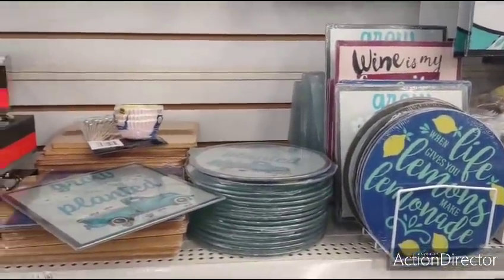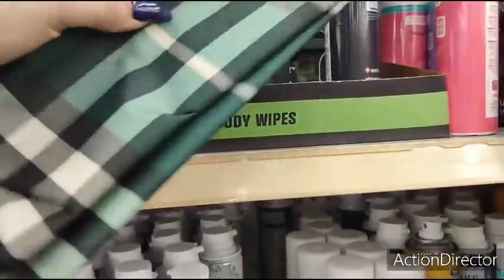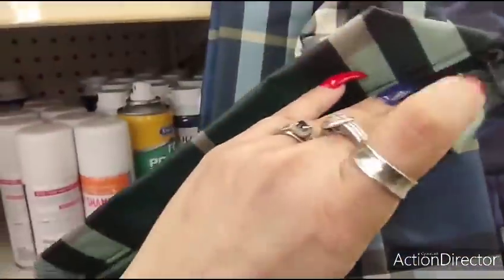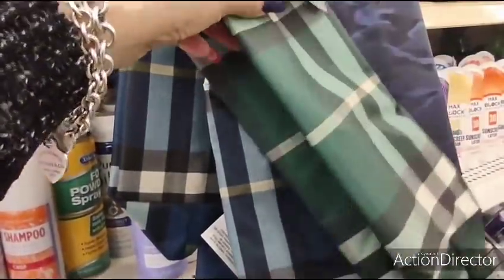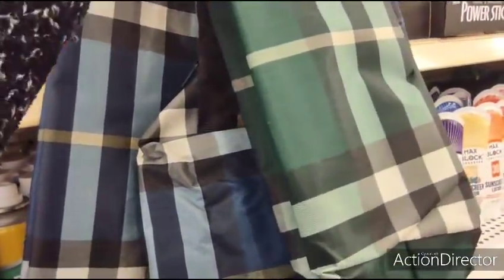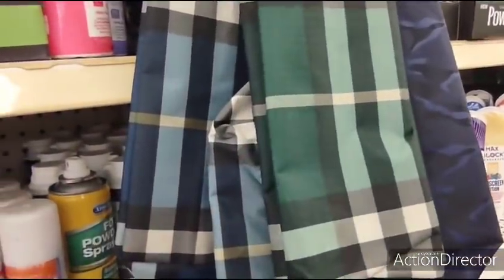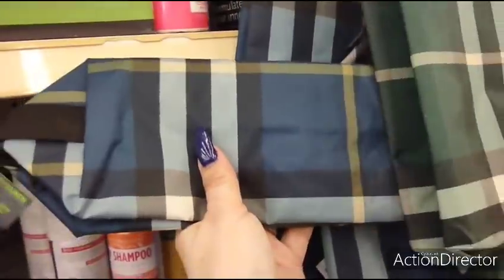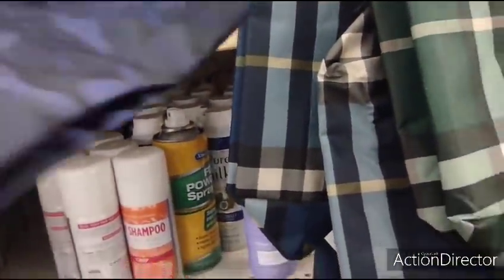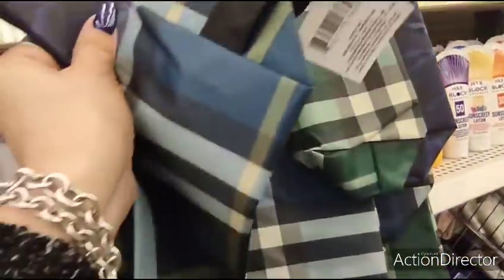These are men's travel bags — I almost missed these, so you've got to look everywhere. These are cute for Father's Day and they're actually really well made — I'm pleasantly surprised. You have it in green plaid, blue plaid, blue camo, and green camo. Start thinking about Christmas too — these are really cute and definitely worth it.